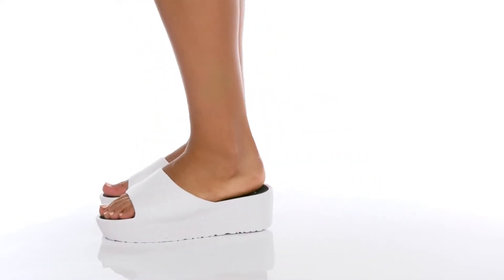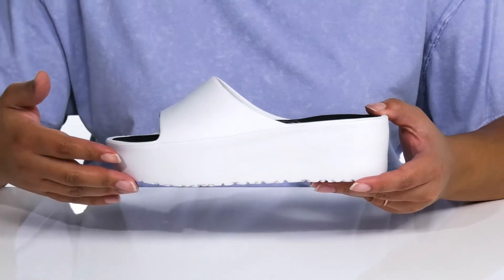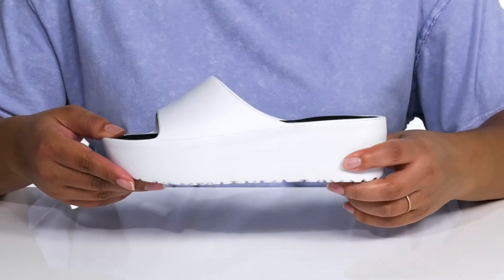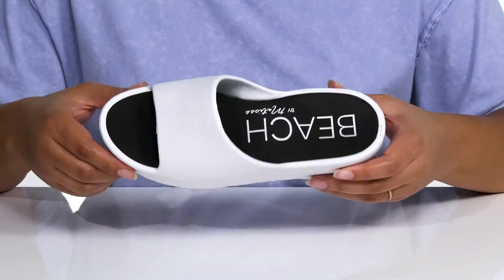Give your casual looks a step up with these sandals by Matisse. The features of this sandal are sure to help you stand out, like its solid white color that gives you a clean look, and of course the platform midsole that is cushioned for comfort and gives you a little over a 2-inch boost in height.